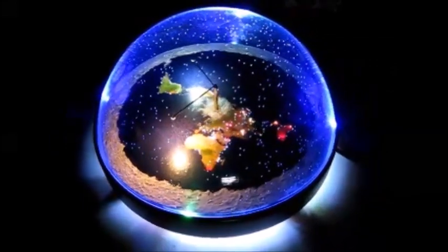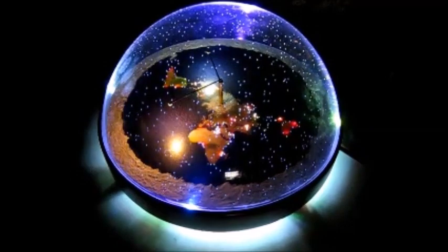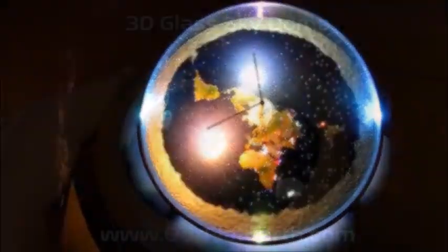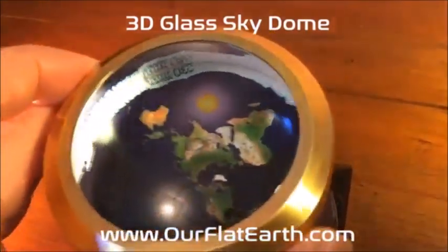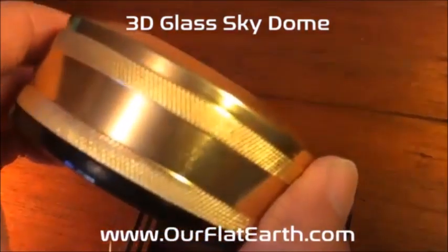Barbara called the Weather Channel and left this message: 'Why do you continue to perpetuate the lie about the earth? We are not spinning, we are not on a globe, the sun and the moon are the same size.' Mark says it's pretty good, almost good enough to end on.